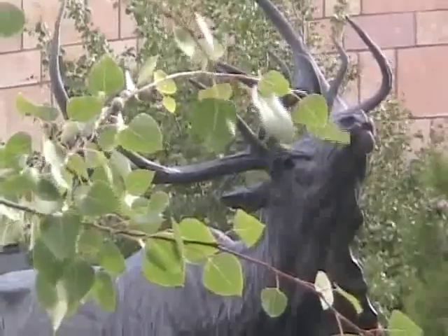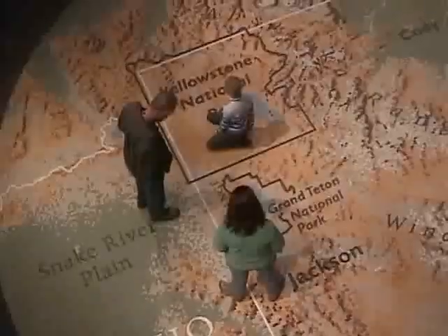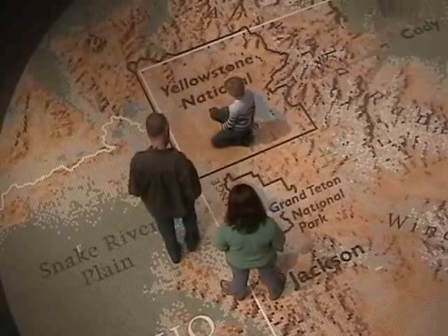Welcome to Yellowstone Country. Hi, I'm Charles Preston. I'm the founding curator of the Draper Museum of Natural History here at the Buffalo Bill Historical Center in Cody, Wyoming. We're located at the eastern edge of the Greater Yellowstone Region.